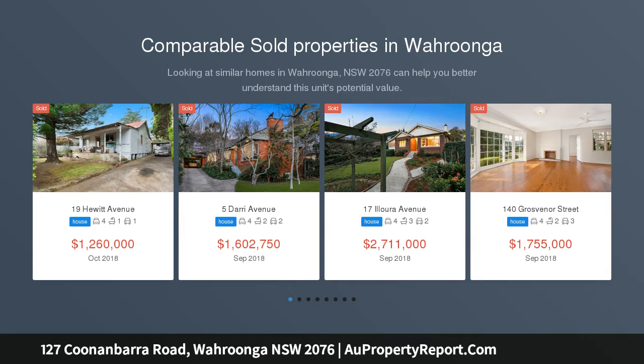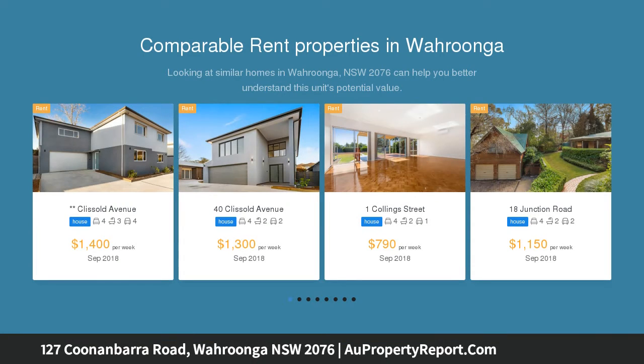This 1960s full brick, single-level property offers unparalleled opportunity for an astute buyer with ample scope to revitalize.